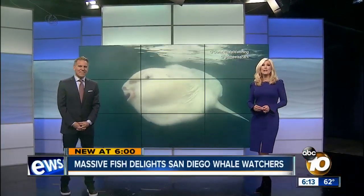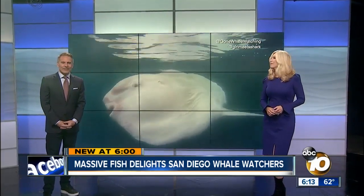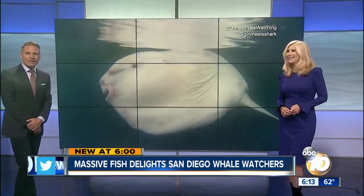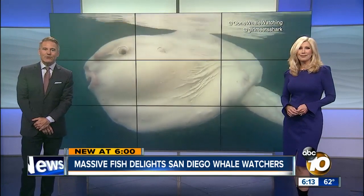Spotted off San Diego's coast this week, a massive mola mola fish, also known as a sunfish. If you're not familiar, it looks like this. Some describe it as goofy looking, incredibly odd — you might want to move away from it. But as our reporter Amanda Brandeis explains, for the group that encountered this fish, it felt like hitting the ocean lottery.